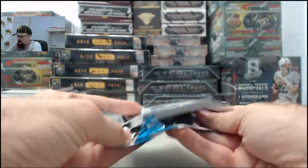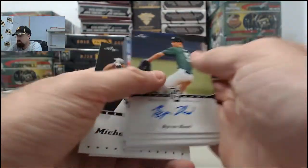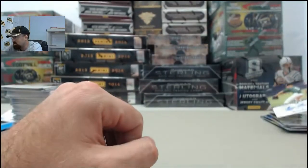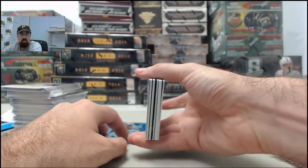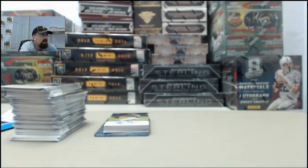Final pack here for Matty — appreciate you breaking live with us here on Breakers TV. And wouldn't you know, it's going to be another Byron Hood. Three Byron Hoods out of the box! Hopefully Byron Hood turns into a big name prospect, because if so, you've got three of them coming to you. Matty, appreciate you breaking live with us and we will get these out to you.